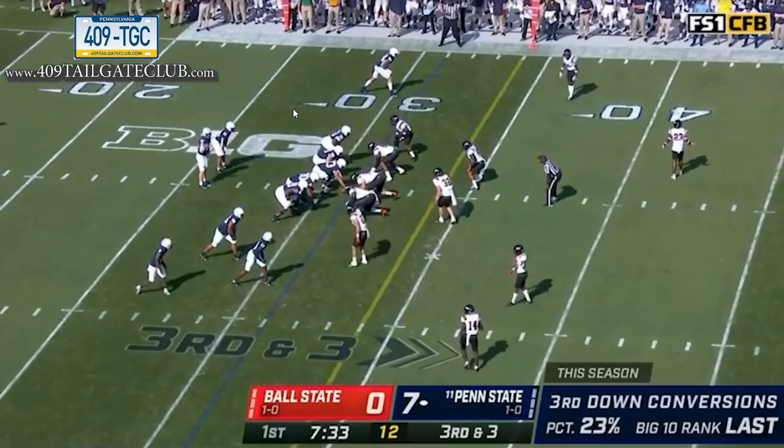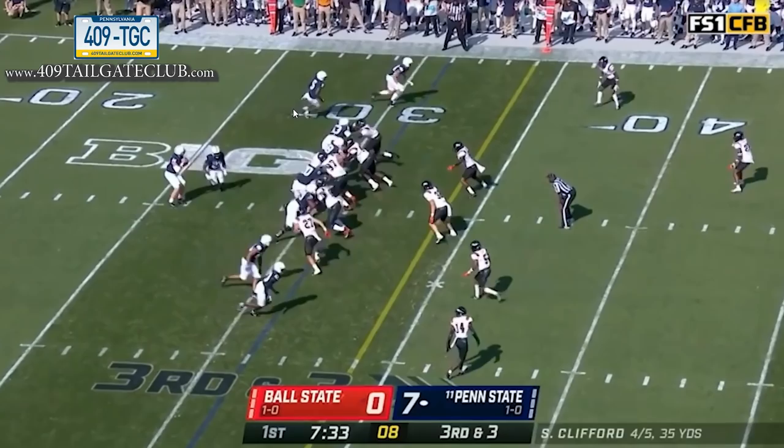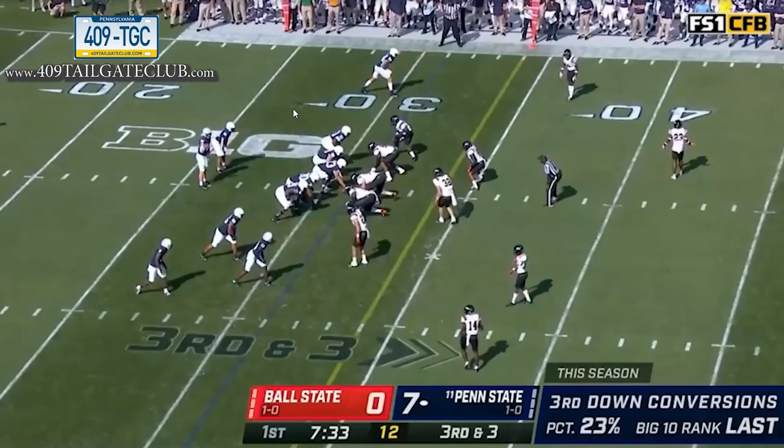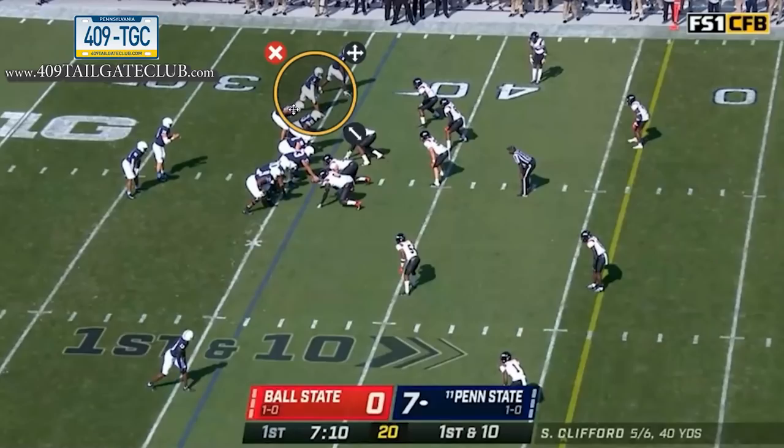Third down: he runs trips bunch to the field and sends his best athlete in motion. The defense doesn't adjust — and that's the key. He sees it, and that athlete becomes a slot receiver. Quick dump throw for a first down. It's not complicated, but it's simple and effective: he notices the no-adjustment after the motion and knows he has numbers to the boundary right there.